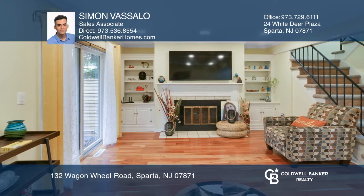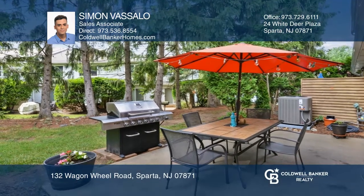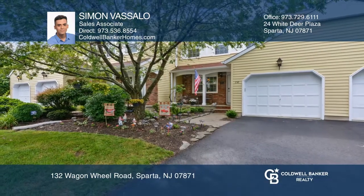Enjoy the living room with a wood-burning fireplace and sliders that lead out to a private patio and outdoor space, perfect for entertaining. Pick up the phone and call Simon Vassallo to schedule a tour today.